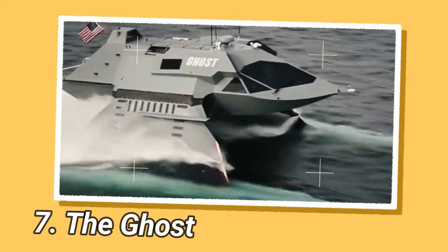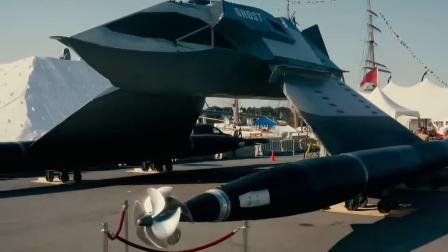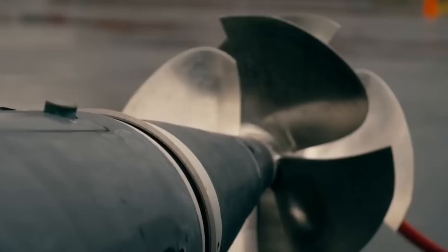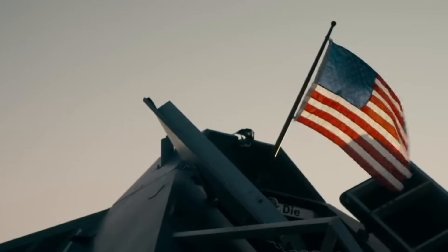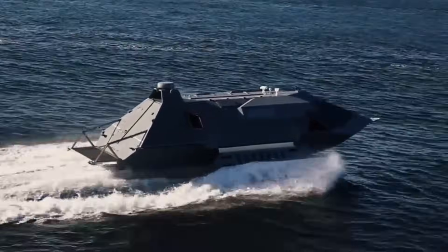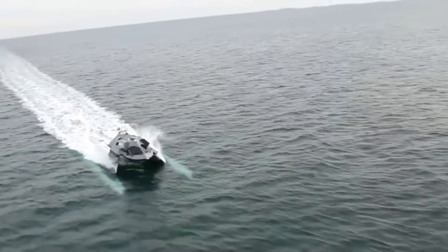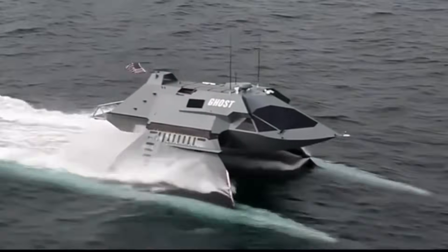The Ghost was developed by Juliet Marine Systems, a private marine technology company founded in 2001. The lead designer is Gregory Sancoff. The Ghost gets its name from its stealthy design that makes it nearly invisible to radar and sonar detection. It uses innovative hull geometry and composite materials to minimize its radar signature. Though it looks like a boat, it actually flies underwater.